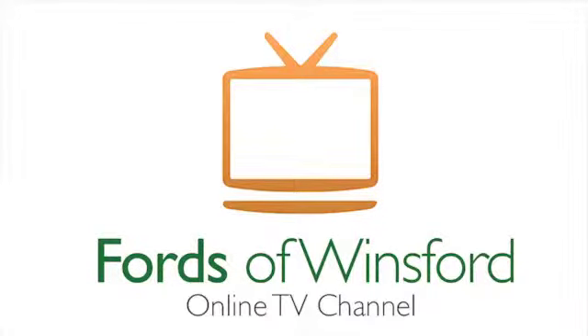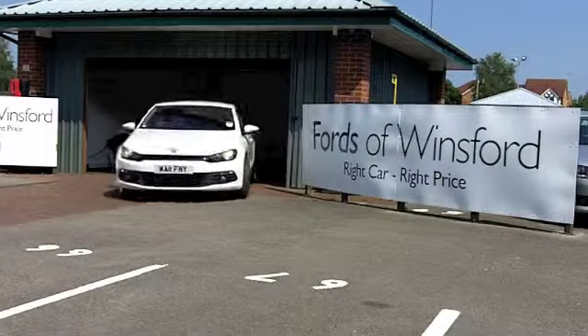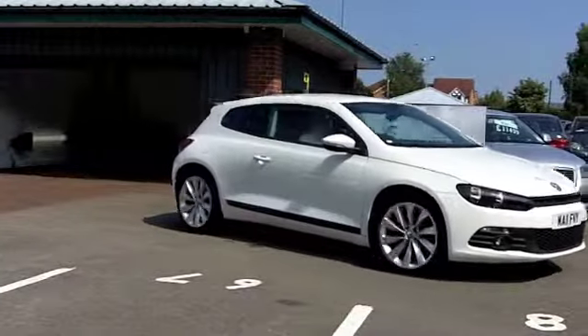Of all the Gran Turismos in today's marketplace, the Scirocco ticks a lot of boxes. And here's one I think you'll make friends with very quickly, looking the business in brilliant white.